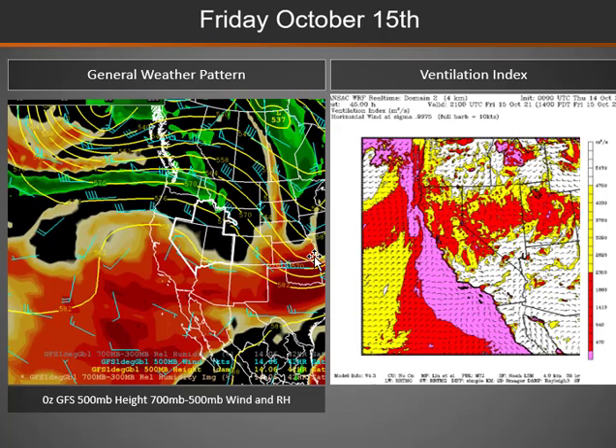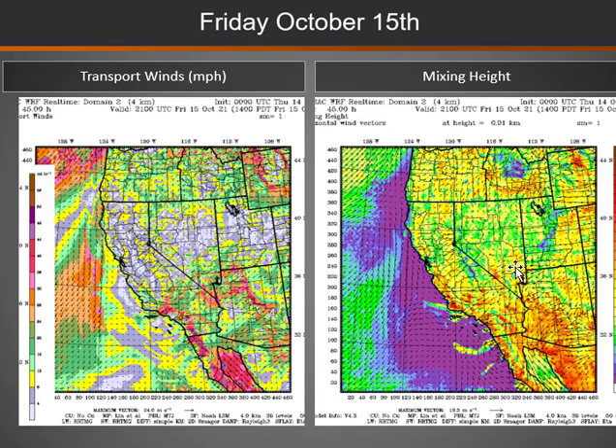As we move into Friday, this storm system tracks well to the east with a ridge of high pressure building into the Great Basin, bringing gradually warming and drier conditions. Still some breezy northwest winds over northern and eastern areas. Dispersion will be decreasing as that ridge moves in and the winds decrease going into Friday afternoon.